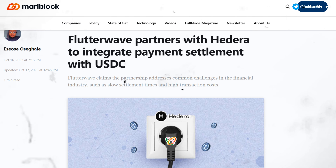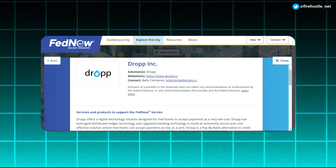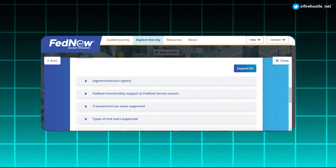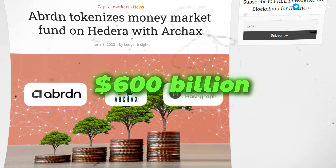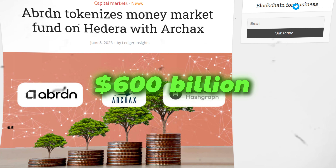Partnerships include Flutterwave for USDC payments from the US and Canada to Africa, and Drop, a micro-payment platform on Hedera that is the first crypto business to partner with the US Federal Reserve's FedNow for instant payments. Aberdeen, a council member managing over $600 billion, plans to tokenize its market fund on Hedera with Archax — pushing Hedera into the RWA tokenization narrative, which is expected to explode in the coming years.